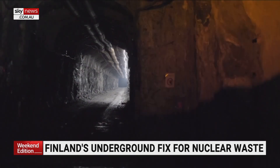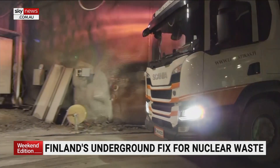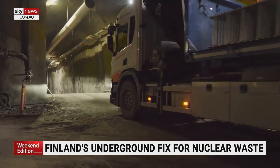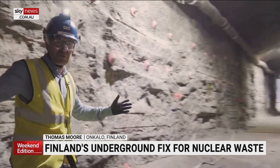These tunnels will eventually stretch for 40 miles and hold 6,500 tonnes of spent nuclear fuel. Once full, they'll be backfilled and the whole complex sealed in while the radioactivity safely decays.